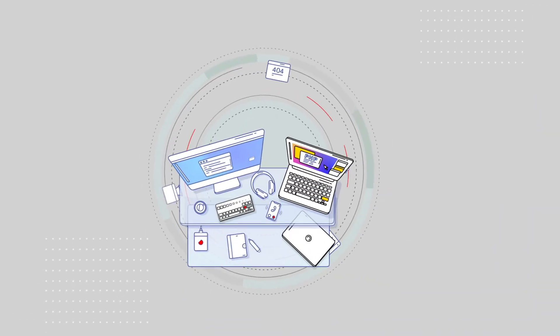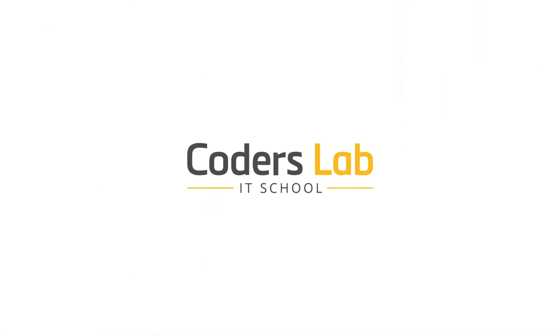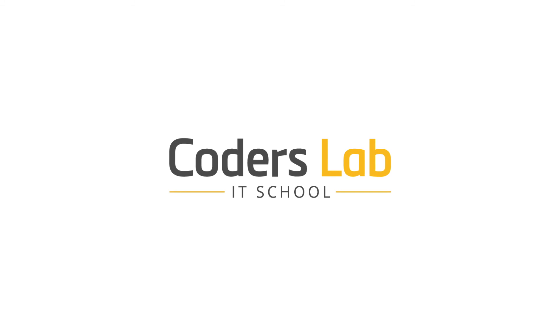By conducting projects during the course, you build up your portfolio, which is a showcase of your skills in the IT world.